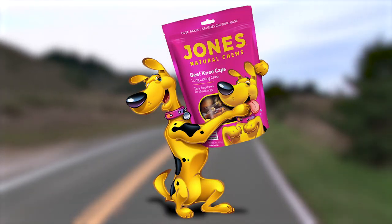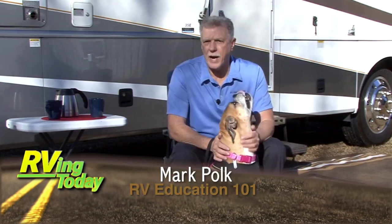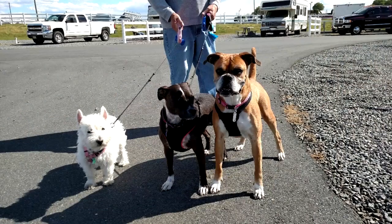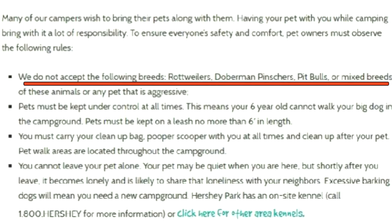Paws on Board is brought to you by Jones Natural Chews — family owned and made in the USA. One reason RV travel is so popular is you can travel with your pets. Today I'd like to offer some tips to help make RV travel with pets as comfortable as possible. When making campground reservations, always check if it's a pet-friendly campground, and inquire whether the breed of dog you have is allowed. Some destinations have breed-specific legislation that bans particular breeds of dogs.